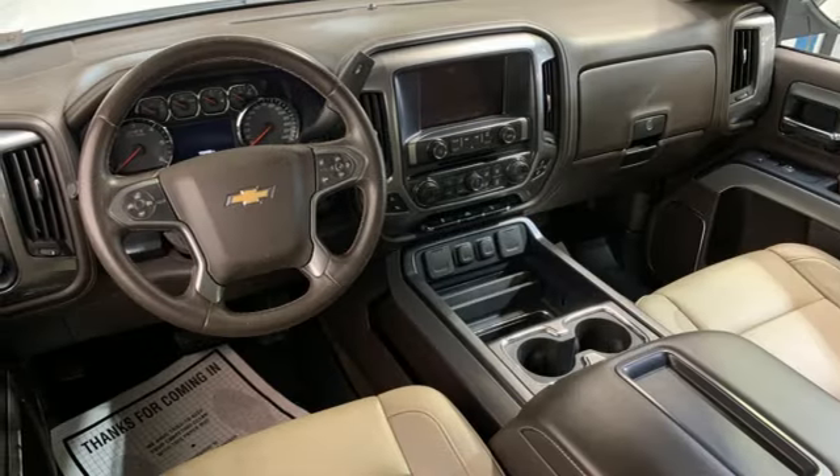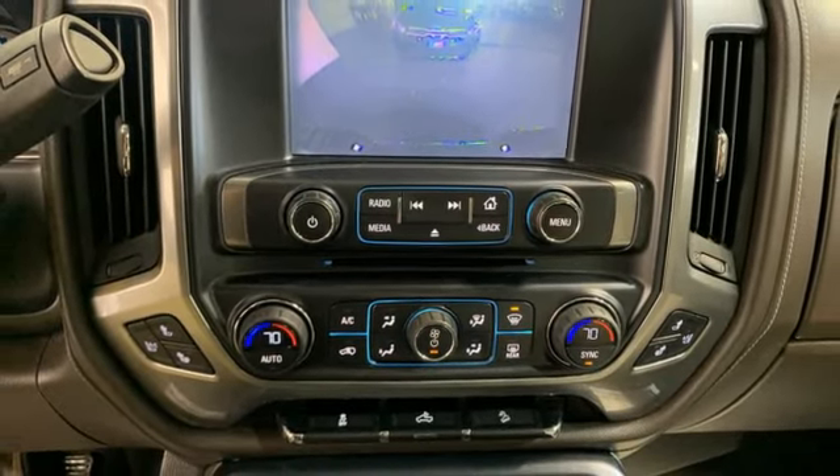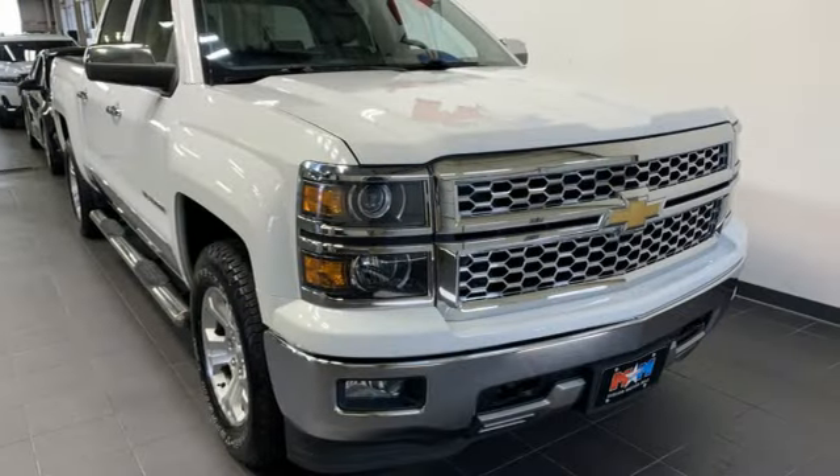Front heated leather split bench seats, aluminum wheels, electronic shift on the fly, auto dimming rear view mirror, and automatic transmission.